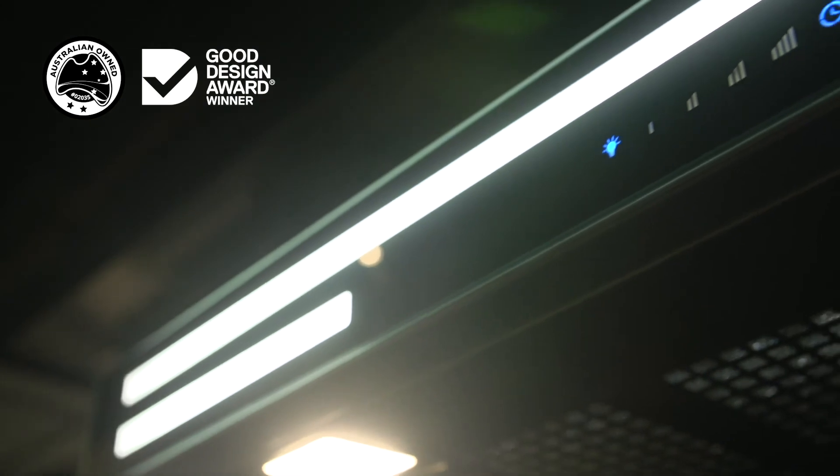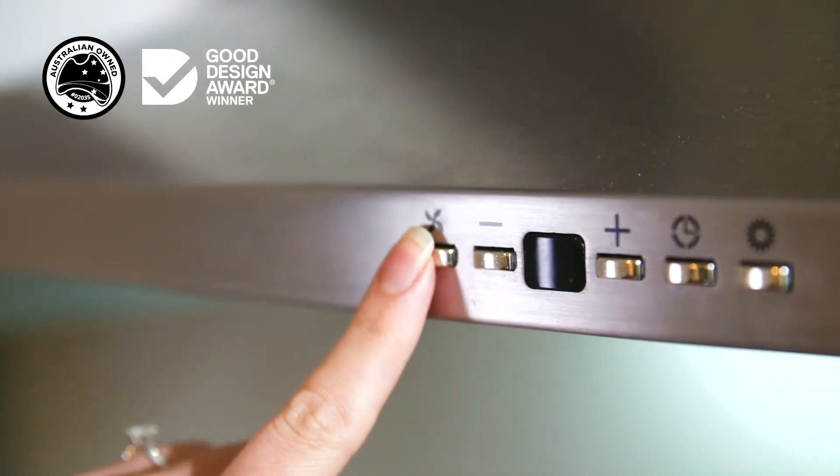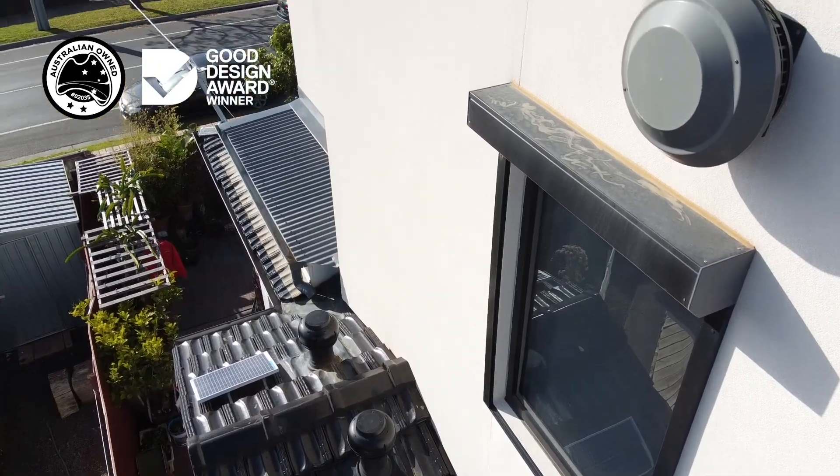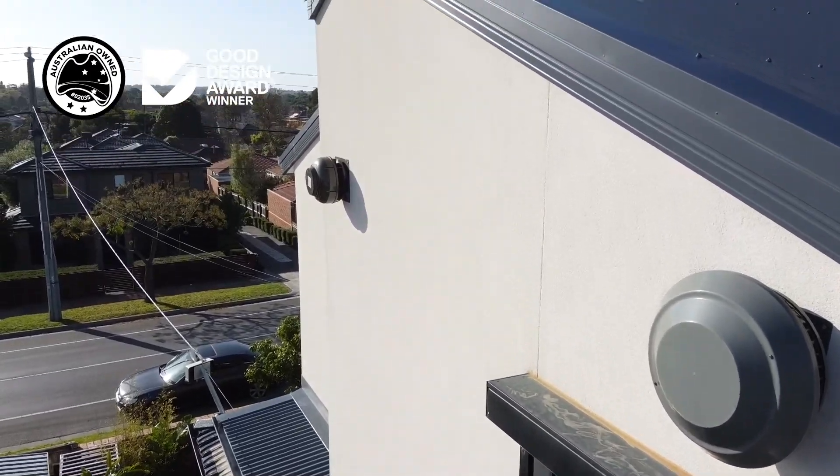With innovative, award-winning designs, exceptional durability and versatile features, Schwagen products bring you the best in European styling and Australian ingenuity. For further information on any Schwagen range hood, please see our website or call us on 1300 881 693.